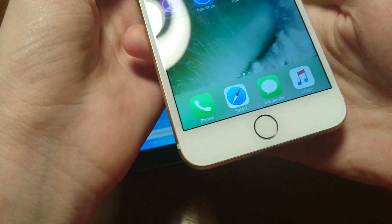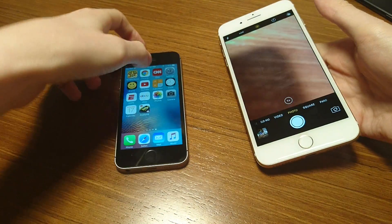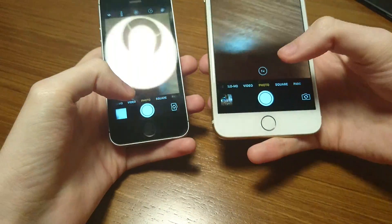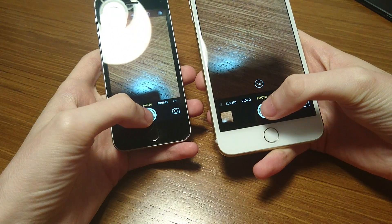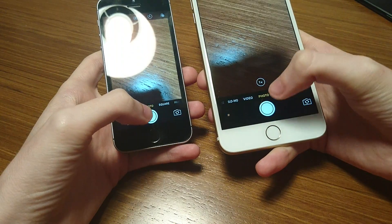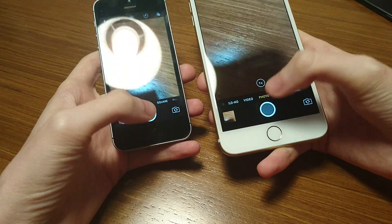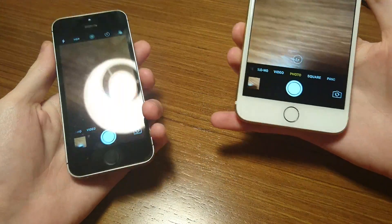Let's do a camera test as well. I'm just going to snap a few quick pictures, see how fast these cameras are. I do have a full camera test on my channel and I have a lot more planned as well. Both are really fast taking pictures - really not much of a difference at all.